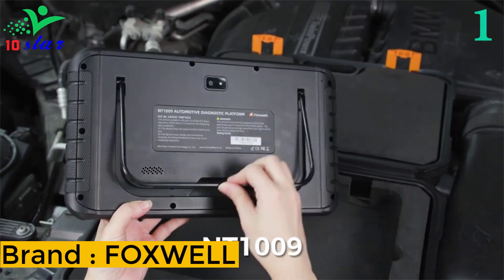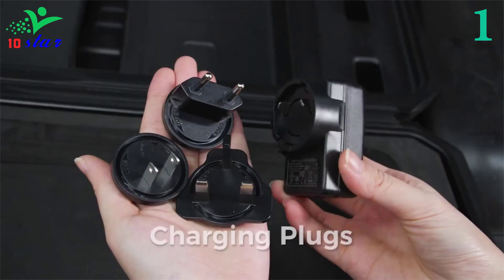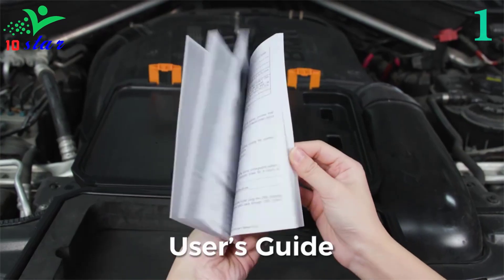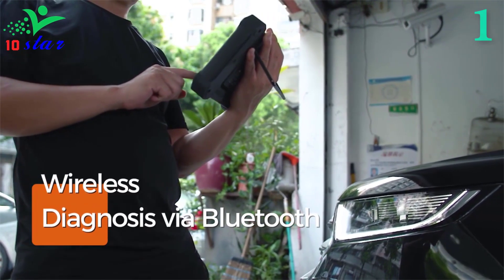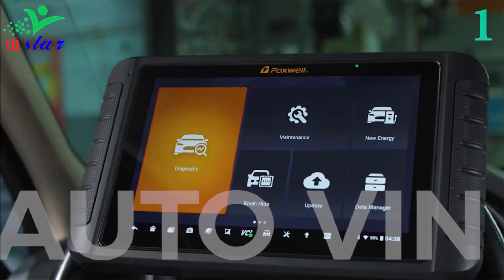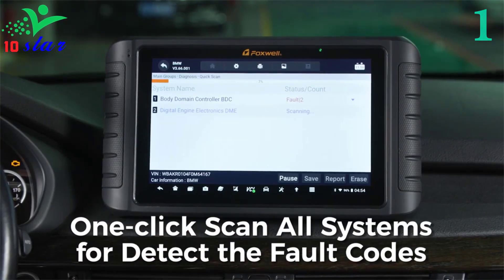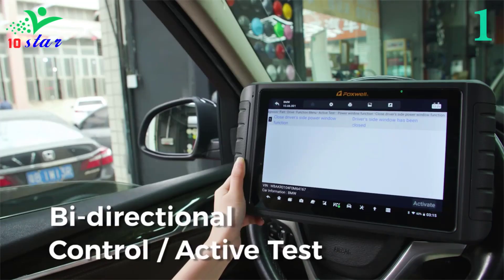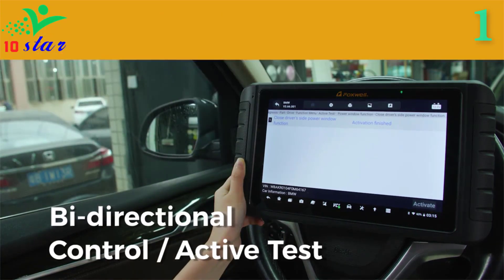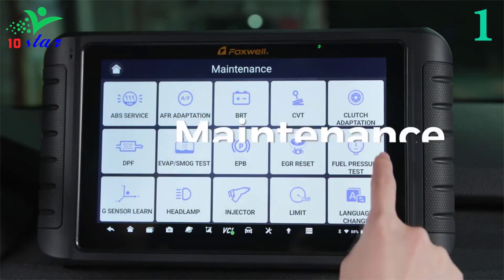Number one: brand Foxwell, model NT1009. The NT1009 car scanner features full bi-directional control ability, mainly used to test whether executive components in the electronic control system are working normally. It is designed for mechanics, workshops, garages, and car owners, and comes with commonly used service functions like oil reset, ABS bleeding, throttle relearn, injector coding, TPMS reset, and BMS power balance. It has optimized hardware with Android 9.0 for quick processing and 64 GB of memory.